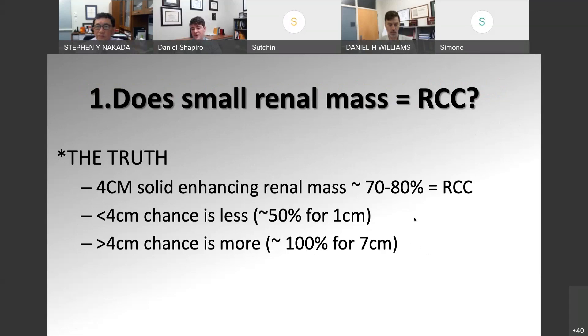Putting that all together: does having a small renal mass equate to having renal cell carcinoma? For a four centimeter enhancing renal mass, it's about a 70 to 80% risk of being renal cell carcinoma. For less than four centimeters, the chance is less — from the Frank study, about 50% for a tumor under a centimeter. If you have a tumor larger than four centimeters, the chance is higher, and at seven centimeters it approaches nearly 100%. These are the numbers I use to counsel patients, and they seem well validated in the literature.